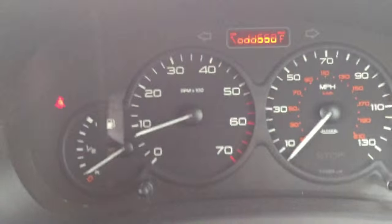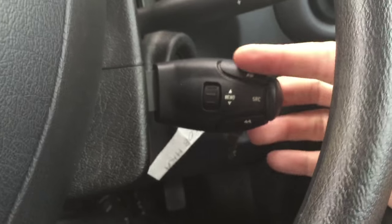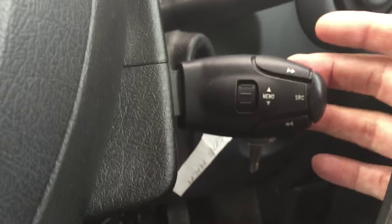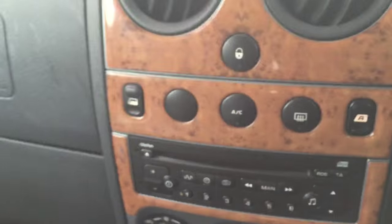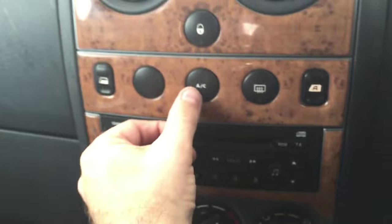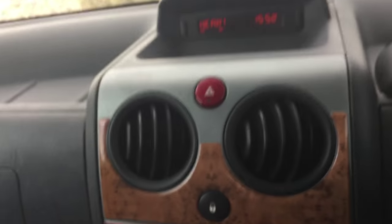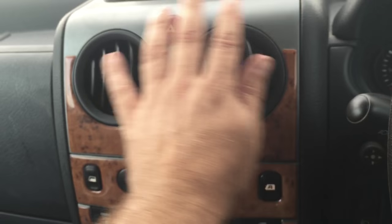Starts up on the button as you would expect. No warning lights. You've got the remote audio control on the steering wheel, controlling the audio as well as tuning. And the air conditioning — I can confirm it's blowing icy cold. It's a very hot day today in North Wales and that's coming in a treat.